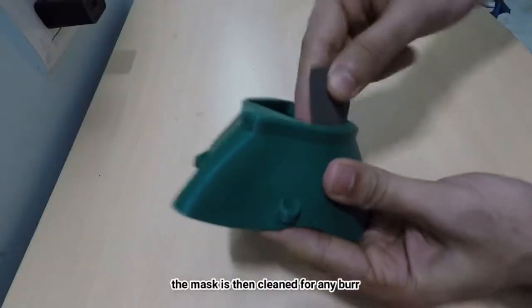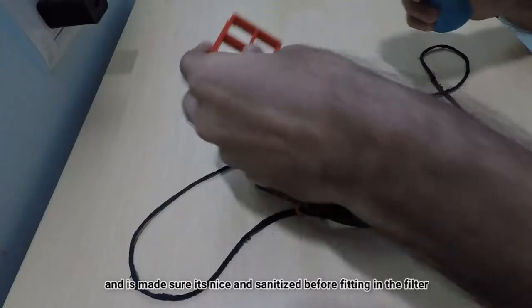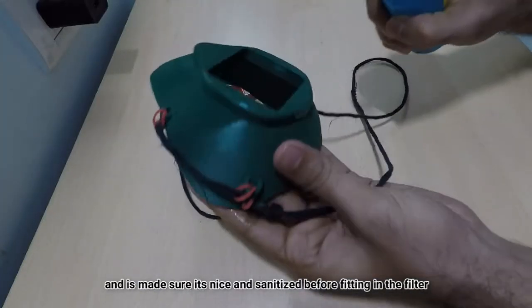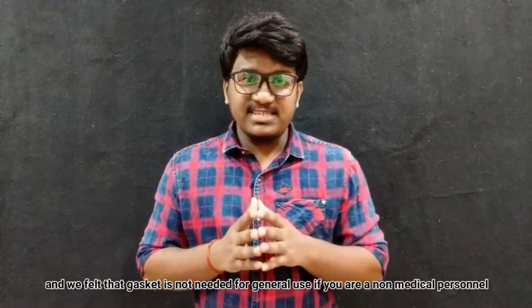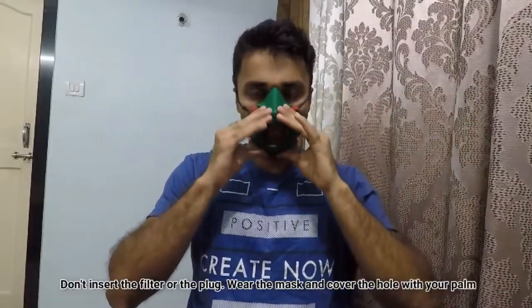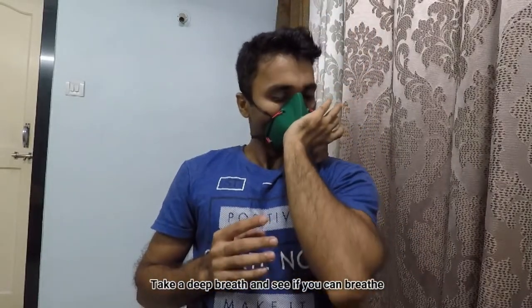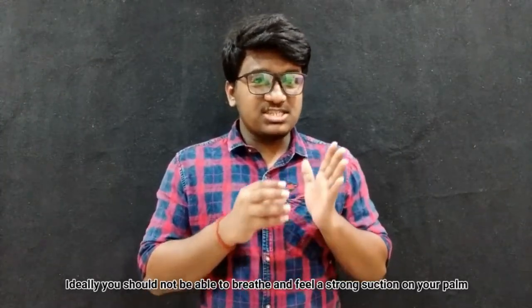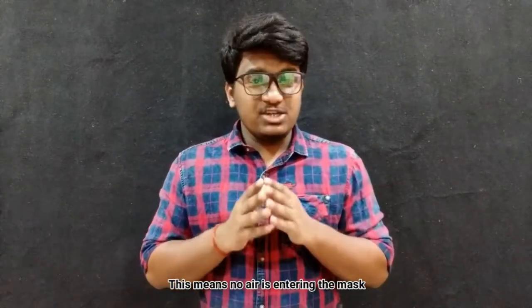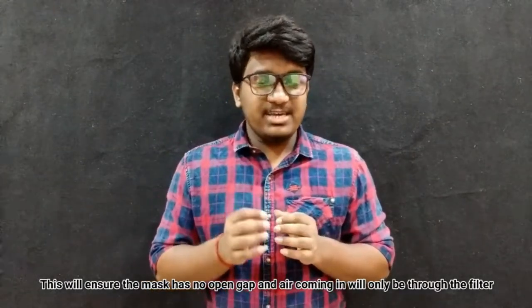The mask is then cleaned of any burr. It is fitted with a rope or rubber band to make it wearable, and sanitized before fitting in the filter. It is nice and comfortable, and we felt that a gasket is not needed for general use if you are a non-medical person. To test if the mask is printed properly, don't insert the filter or the plug. Wear the mask and cover the hole with your palm. Take a deep breath in and see if you can breathe — ideally, you should not be able to breathe and should feel a strong suction on your palm. This means no air is entering the mask, ensuring the mask has no open gap and air will be coming in only through the filter.